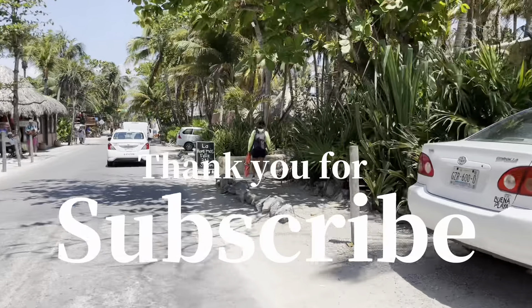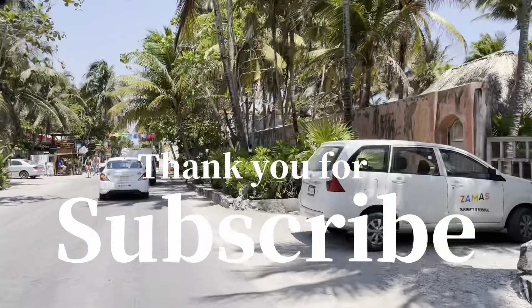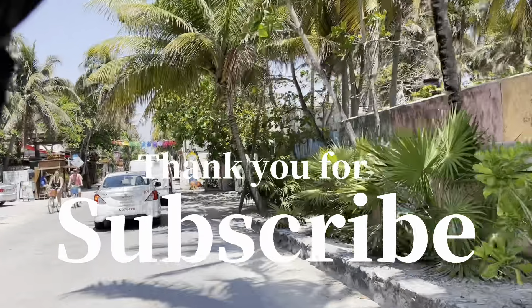If you liked today's sharing, please kindly subscribe to my channel. Thank you, bye-bye!